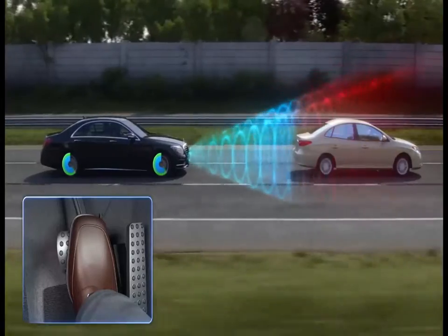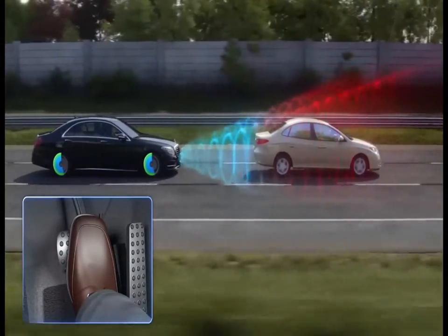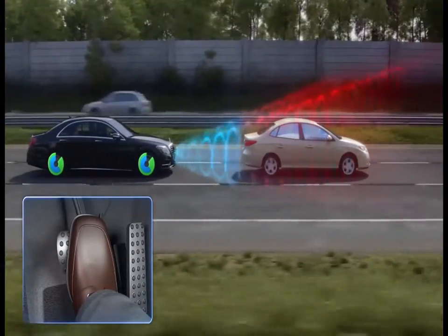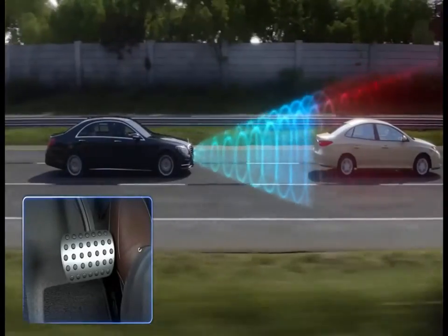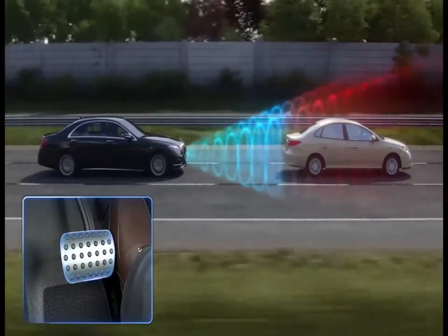As soon as you step on the brake pedal, the adaptive brake assist feature precisely applies the optimum braking force automatically. Even if you brake too lightly, should the system detect that you have not reacted to the warnings,